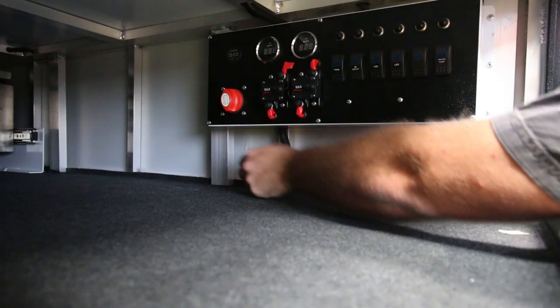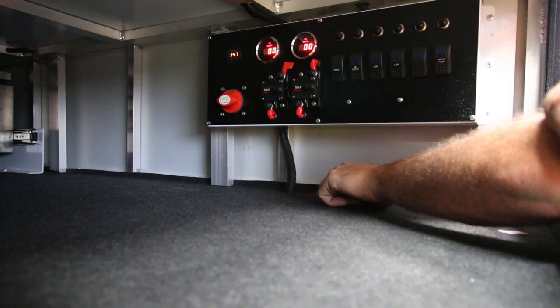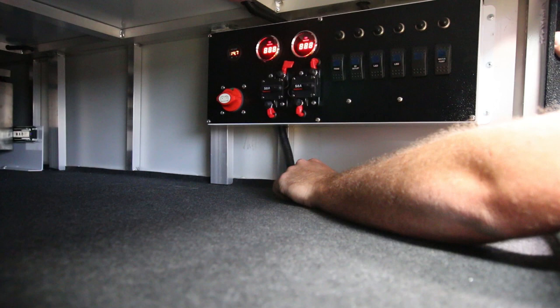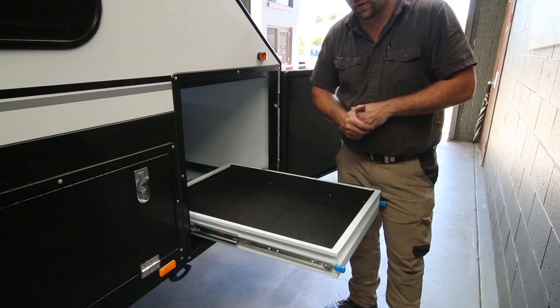Looking at the switchboard now - it does have something a bit different: an extra 50 amp breaker. That extra breaker goes to the Anderson connector on the front of the trailer, and the other breakers cover the rest of the 12 volt. Front and rear water tank gauges and resettable fuses for all the switches - pretty much how it's always been, except for that extra breaker.